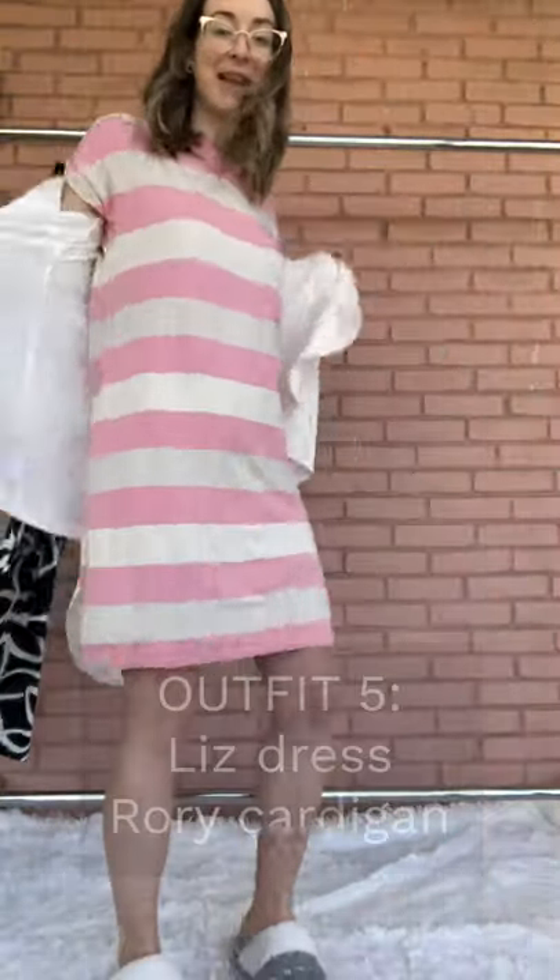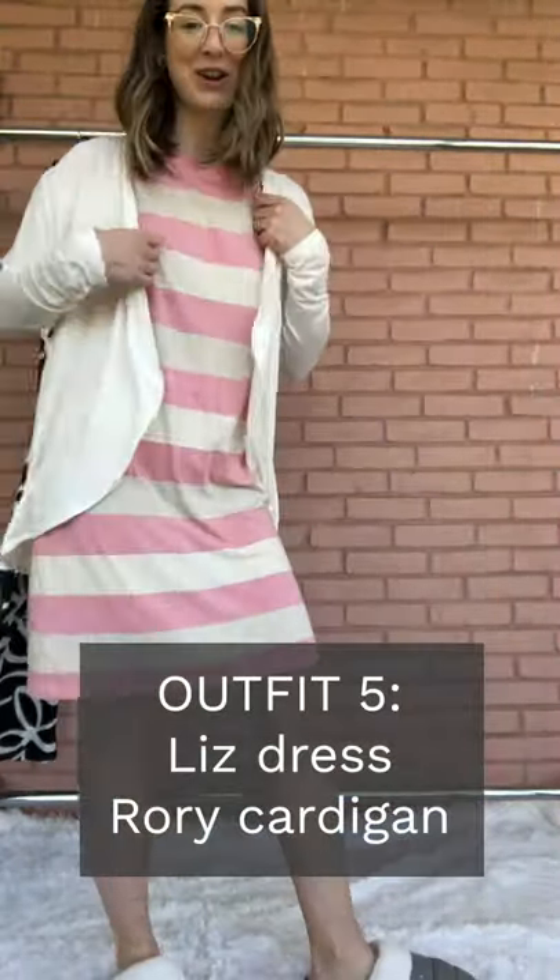The Liz dress in pink melange with the Rory cardigan. This dress is perfect for just wearing around the house, or even to the beach when we get to do that again. It's flattering and cozy — a very straight shift silhouette, so it's really flattering on every body type. And my slippers, of course.